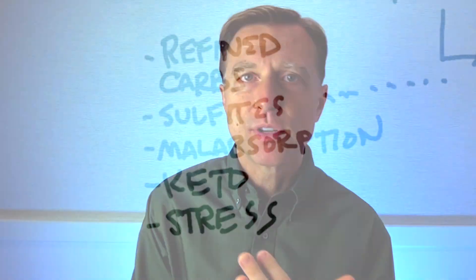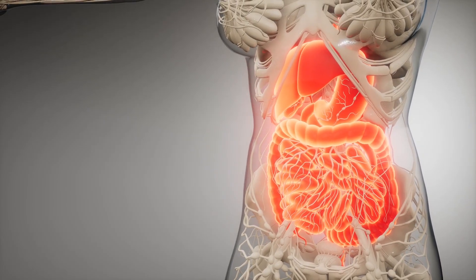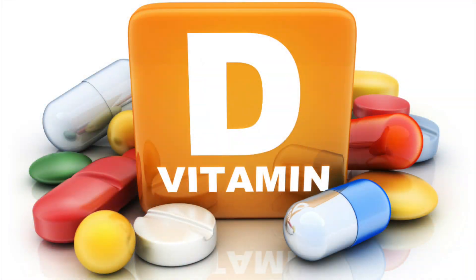The main way someone becomes deficient in B1 is through consuming refined carbohydrates and sugars. Deficiency can also come from consuming too many sulfites — found in red wine and dried fruit — or from malabsorption due to gut problems. When you start the ketogenic diet, the requirement for B1 goes way up, and if you're deficient, you'll have symptoms, especially keto fatigue. The more stress you have, the more B1 you'll need.